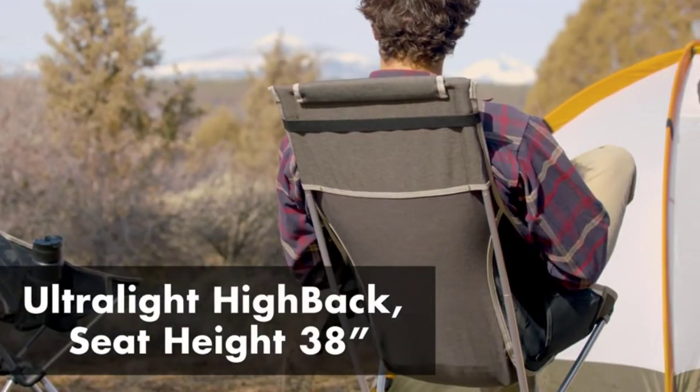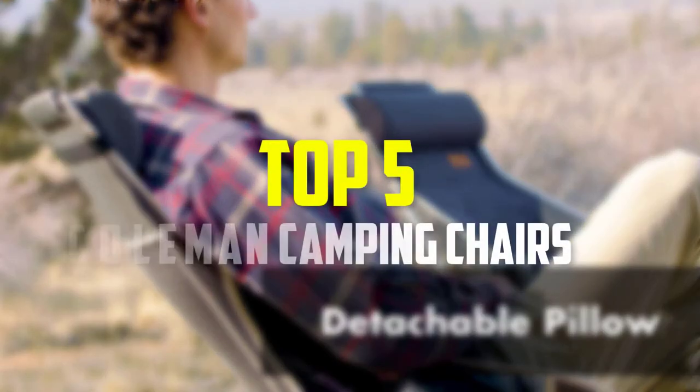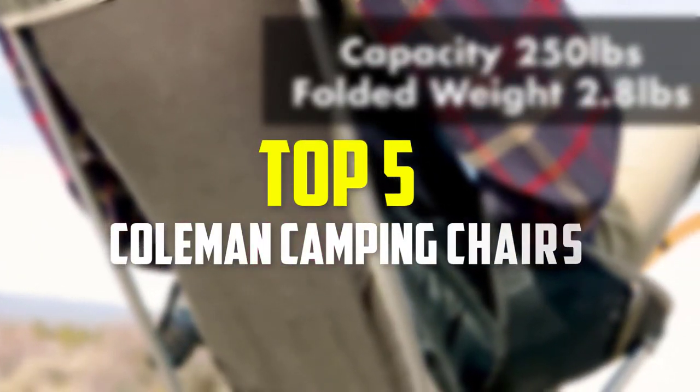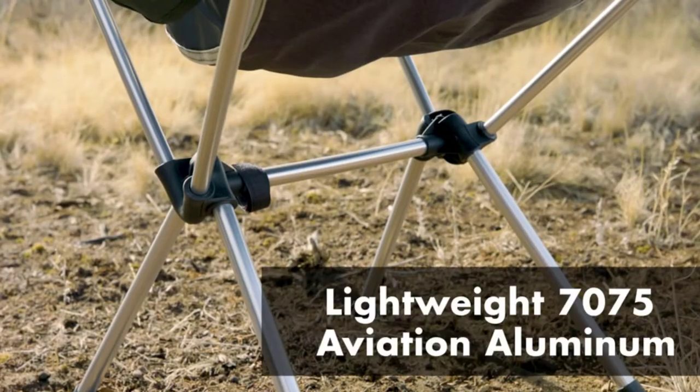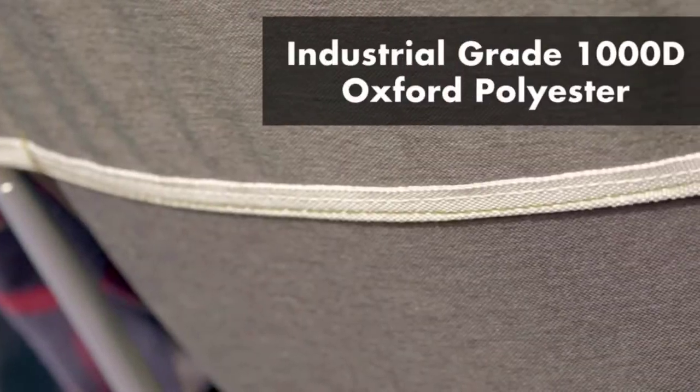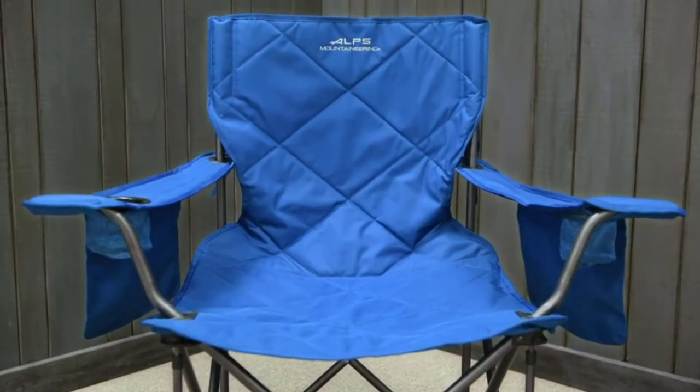Hey guys, in this video we're gonna be checking out the top 5 best Coleman camping chairs that are available on the market for their true quality. I made this list based on my personal opinion and hours of research, and have listed them based on popularity, quality, price, durability, user opinions, and more.